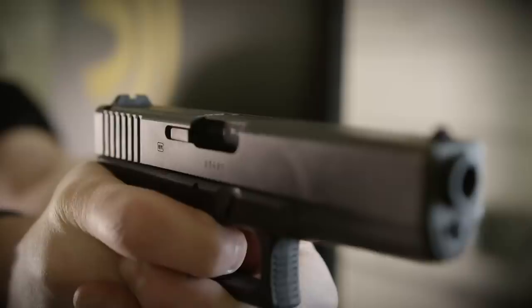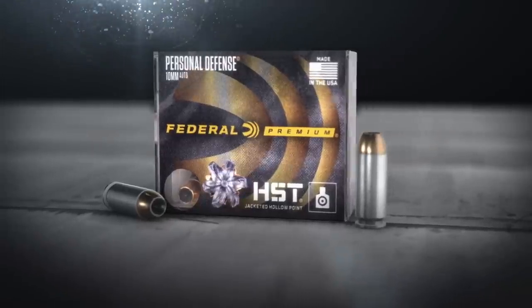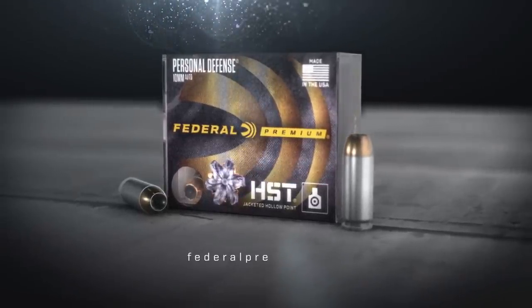The cartridge you demand. The brand you trust. HST 10mm Auto. Only from Federal Premium Ammunition.